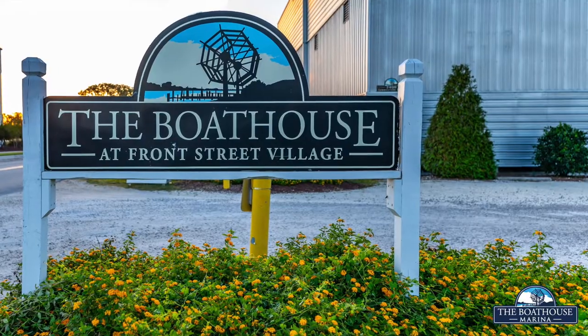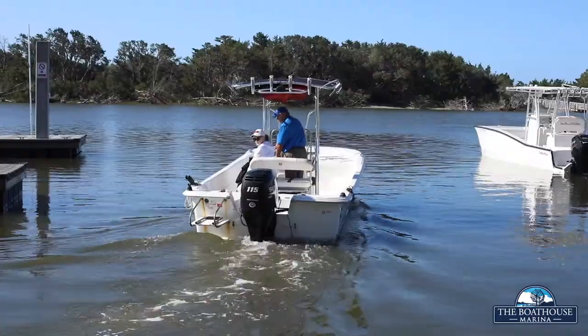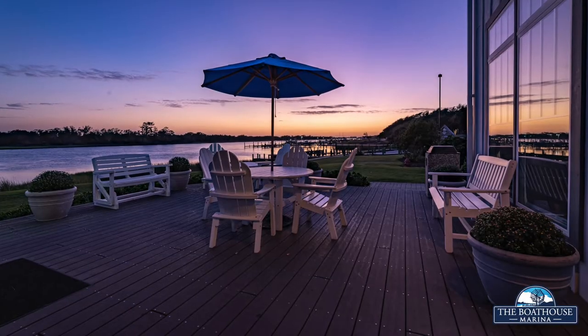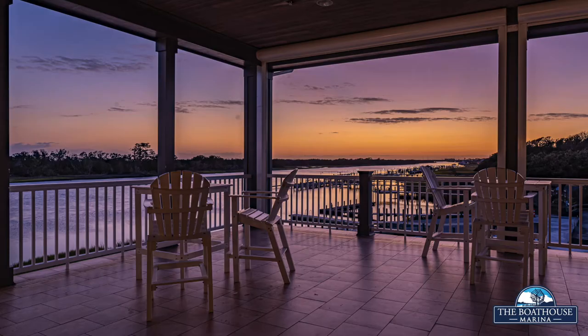Our Boathouse Marina team is passionate about boating and 100% committed to providing our customers with the best customer service possible. We all look forward to seeing you soon.